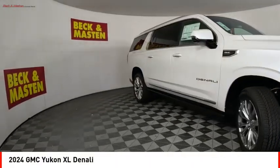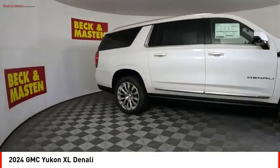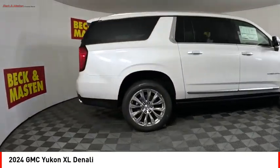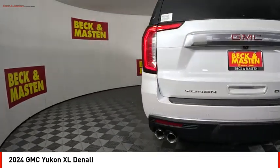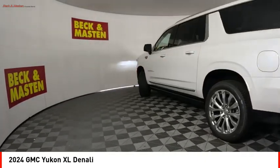Take a ride in the 2024 Yukon XL. GMC Yukon XL is a great choice for families who need a full-size SUV with maximum seating. The looks don't hurt either.